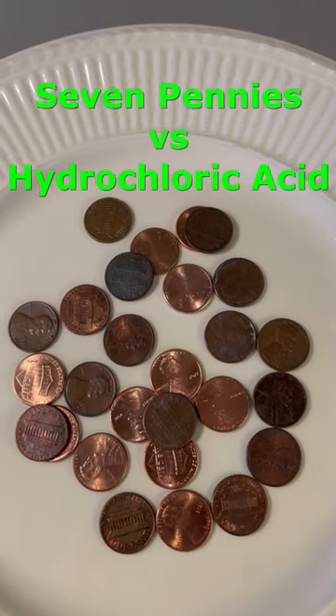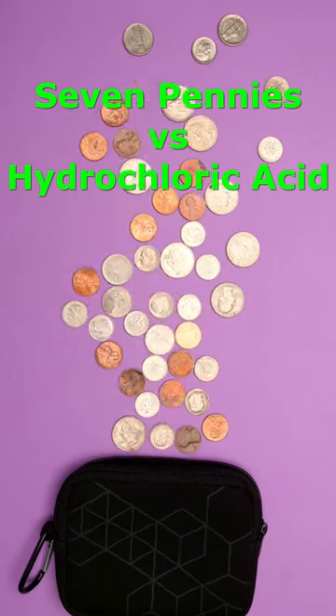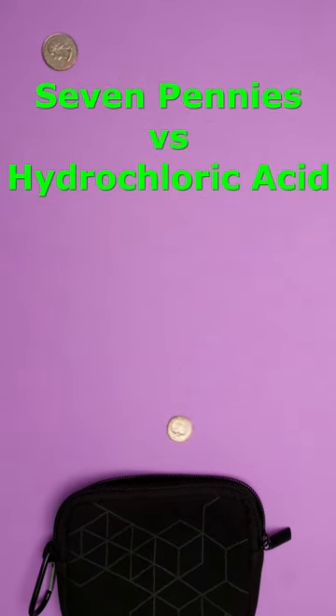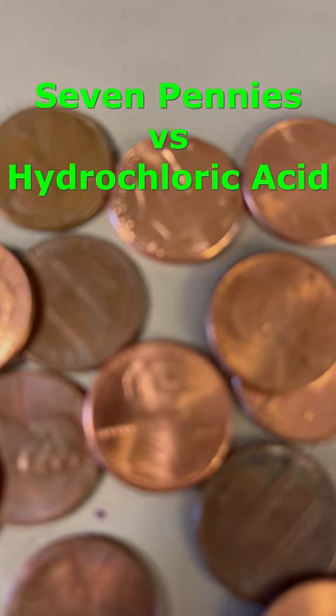Most people subscribe to the notion that pennies are made of pure copper, but in 1982 the fast rising price of copper forced the US Mint to change the composition of the penny to primarily zinc. Now pennies are made of 98% zinc and a 2% super thin copper coating.